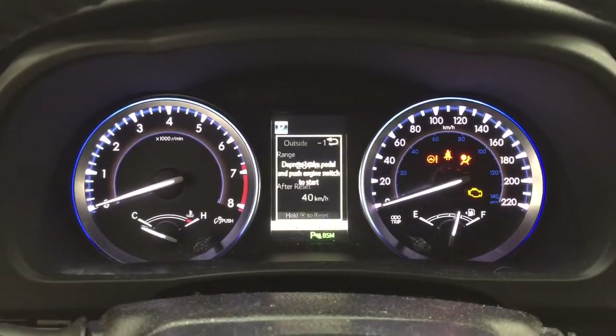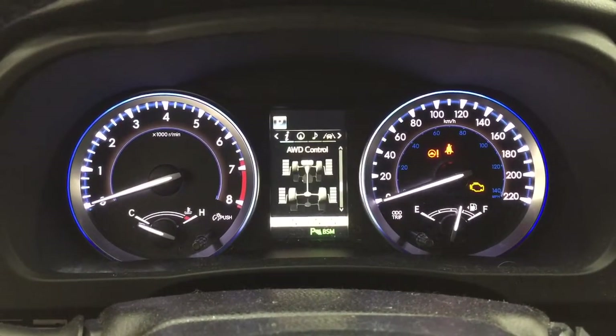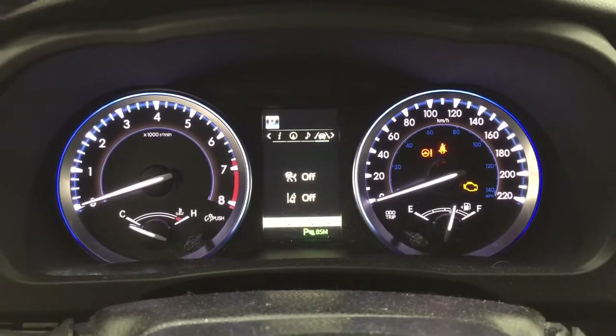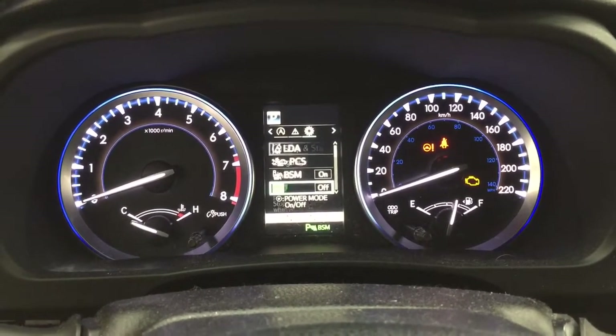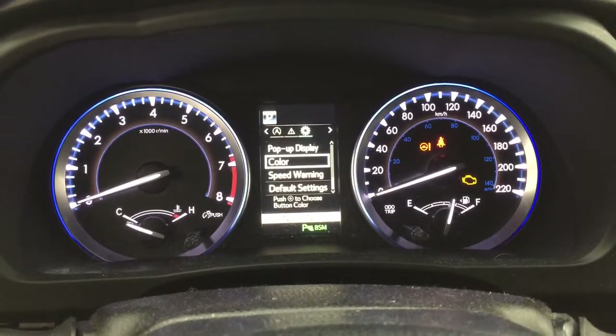Taking a look at the multi-information display, you'll see features including fuel range, eco indicator, all-wheel drive, and sway warning. You can also go through fuel economy, compass, audio, lane departure alert, auto stop and start messages, and a settings menu with lane departure alert, pre-collision system, blind spot monitoring on and off, along with several other additional features.